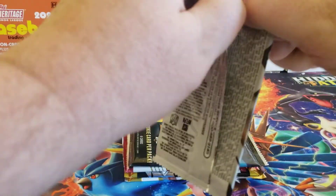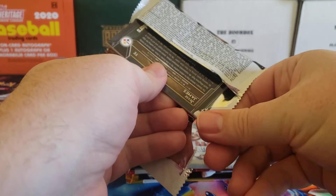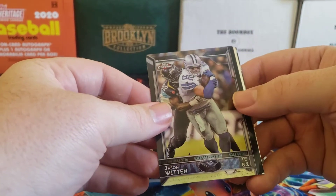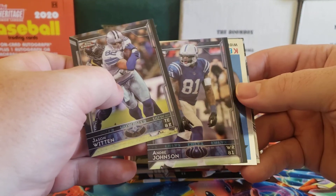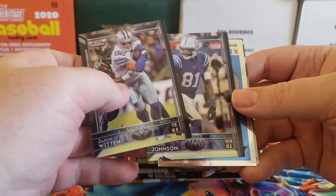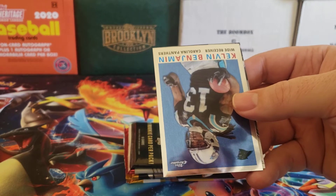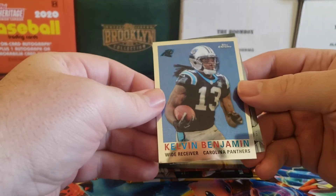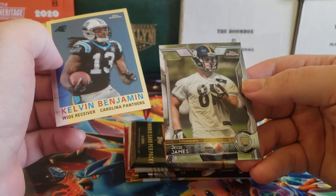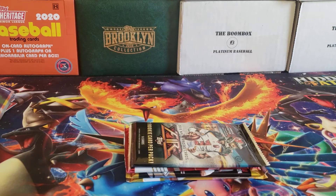Moving on to 2015 Topps Chrome. We got Jason Witten, Andre Johnson on the Colts — I didn't know he played on the Colts, I don't remember that. Kelvin Benjamin and a Jesse James rookie. Nothing crazy there either.